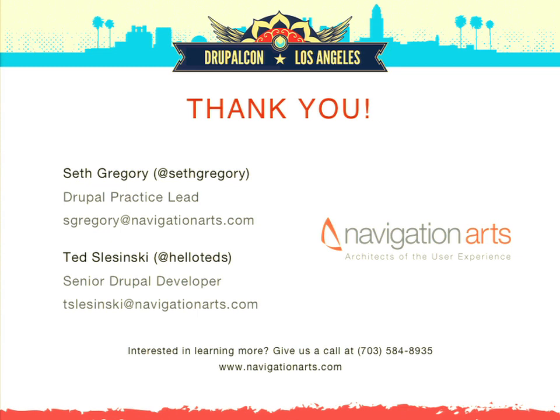That looks like it. If any of you have more questions, feel free to come up and talk to us or contact us afterwards. Thank you.